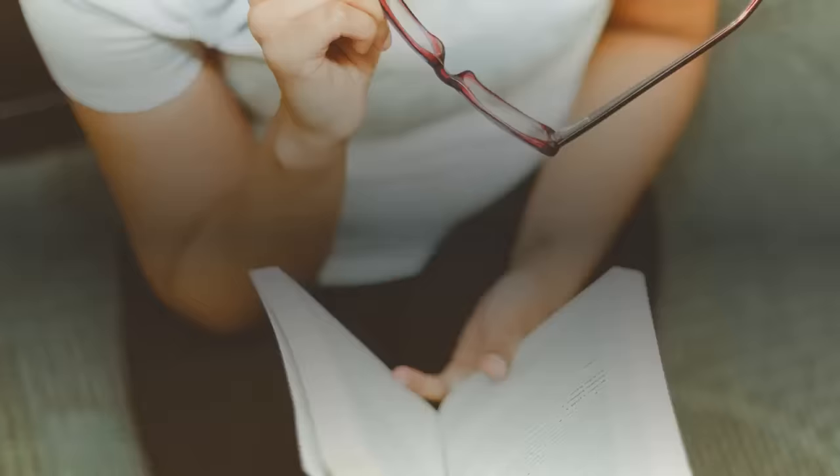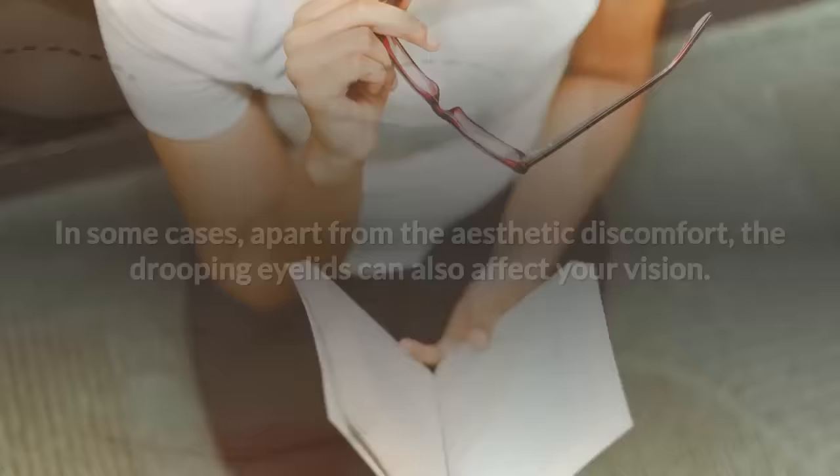In some cases, apart from the aesthetic discomfort, the drooping eyelids can also affect your vision. If this is your case, you've probably already thought about doing something about it, such as surgery.